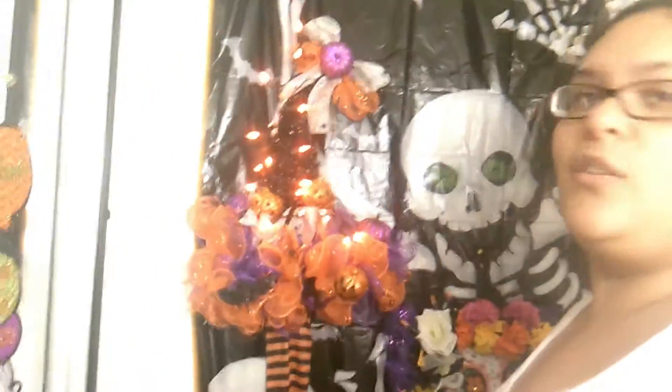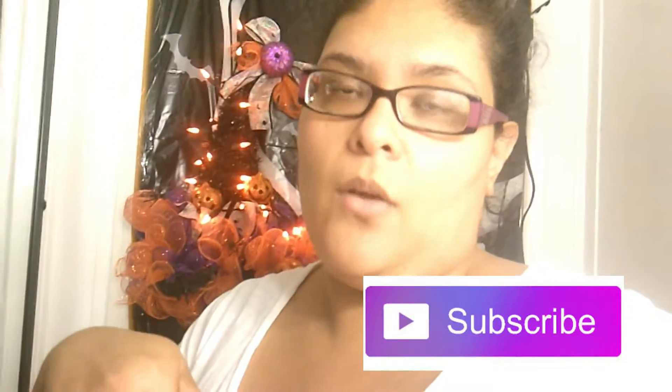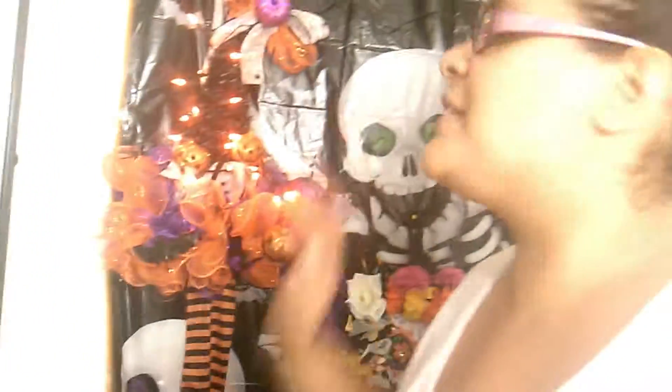I hope you guys enjoy this video of me decorating my filming area, so when I film you guys can see this in the background. I love Halloween — it's so nice and beautiful! I hope you like this because it looks awesome. Thanks for watching, and don't forget to subscribe and like this video and give a big thumbs up!